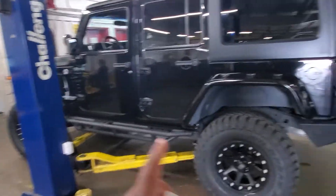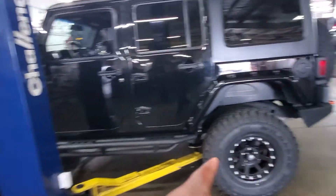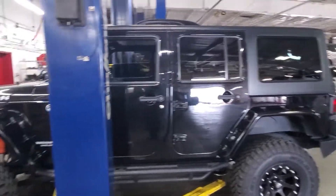It passes with flying colors. They're just topping off the fluids and they just put brand new tires on it. But here it is.